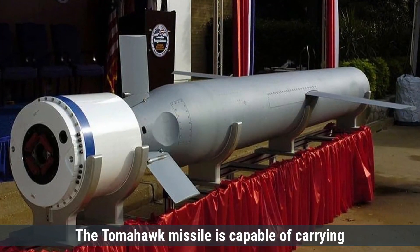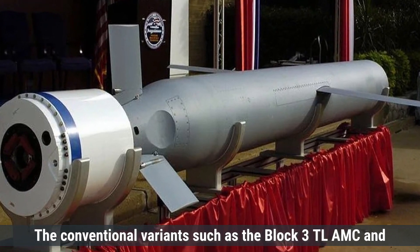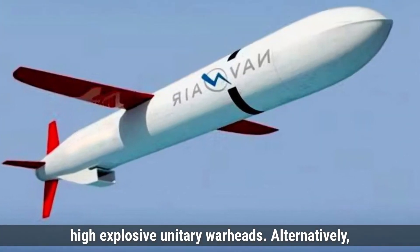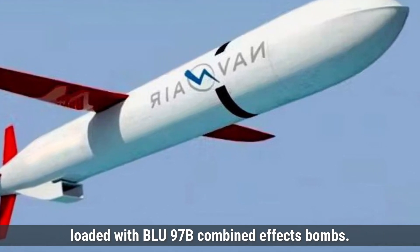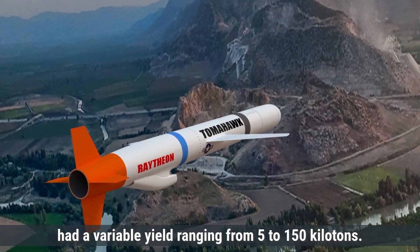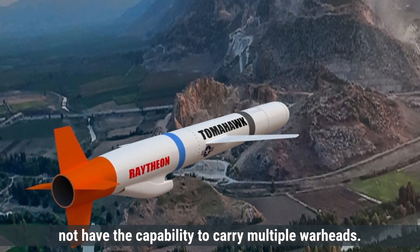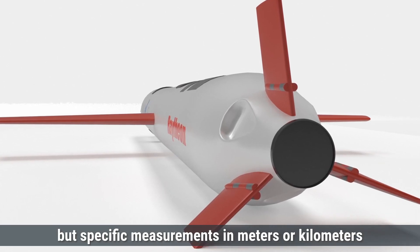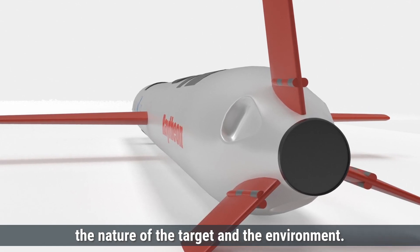Coming to payload and warhead types, the Tomahawk missile is capable of carrying both nuclear and conventional warheads. The conventional variants, such as the Block 3 TLAM-C and Block 4 TLAM-E, are equipped with approximately 450-kilogram high-explosive unitary warheads. The Block 3 TLAM-D variant carries a submunitions dispenser loaded with BLU-97 combined-effects bombs. In the past, the Tomahawk could be armed with a W-80 nuclear warhead with a variable yield ranging from 5 to 150 kilotons; however, these nuclear variants have been retired from service. The missile carries a single warhead, and the destruction radius of the conventional warhead is substantial, though specific measurements are not publicly disclosed.